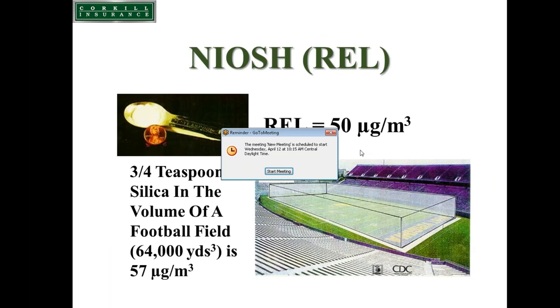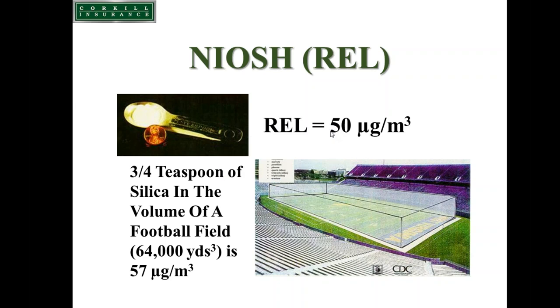To give you a frame of reference, researchers at NIOSH calculated that if you take the weight of three-quarters of a teaspoon of sand and disperse it in the volume of West Virginia University's football field — end line to end line, sideline to sideline, top of the goal post — equivalent to 64,000 cubic yards, that mass-to-volume ratio works out to 57 micrograms per cubic meter.